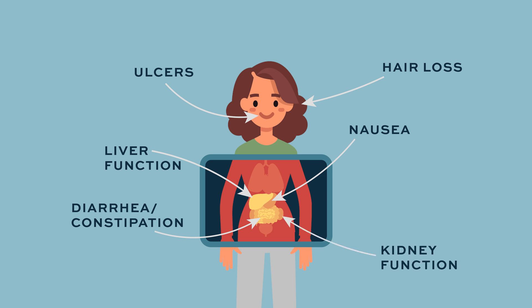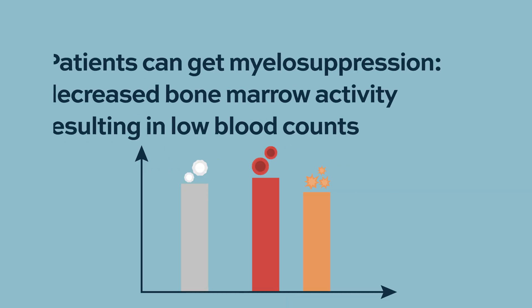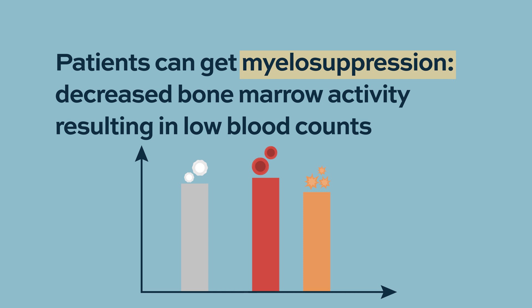Overall, almost all drugs universally cause what's called myelosuppression — a lowering of patients' blood counts. That's a universal issue and it leads to the need for blood and platelet transfusions. It also immunosuppresses patients, putting them at risk of getting infections.